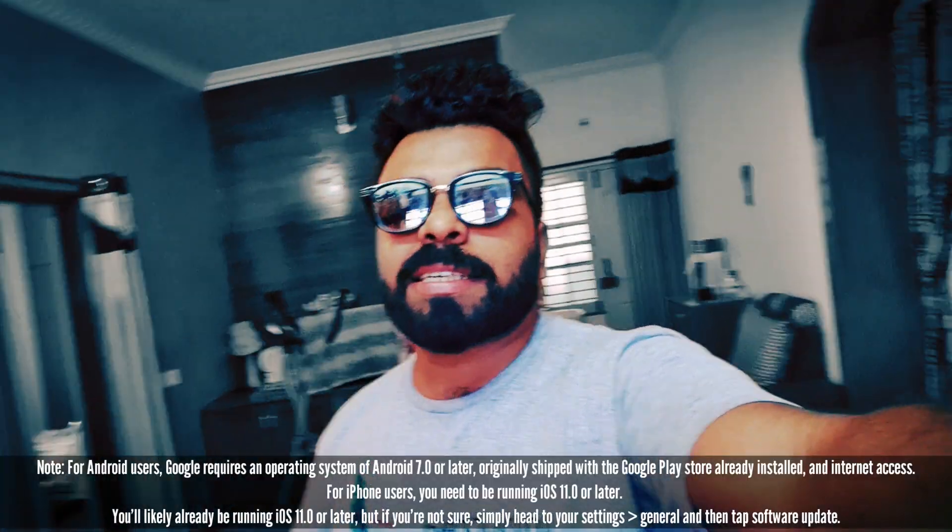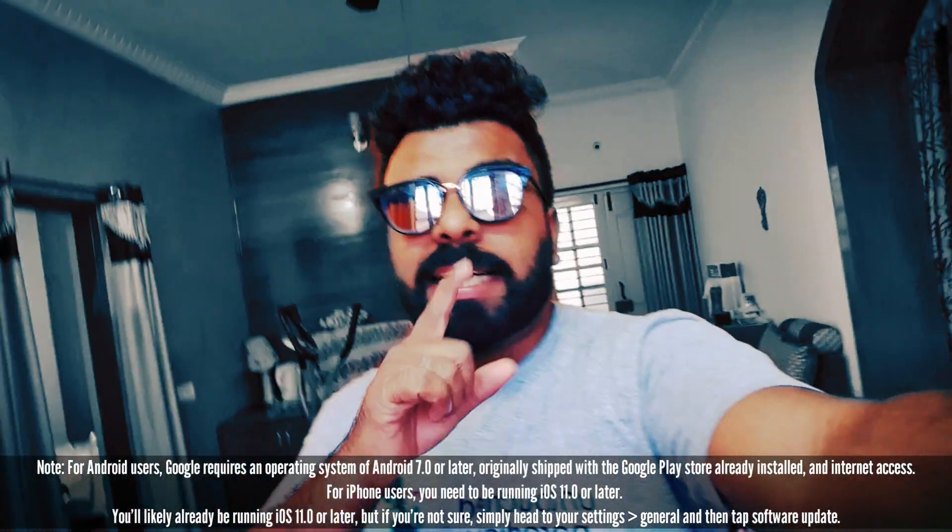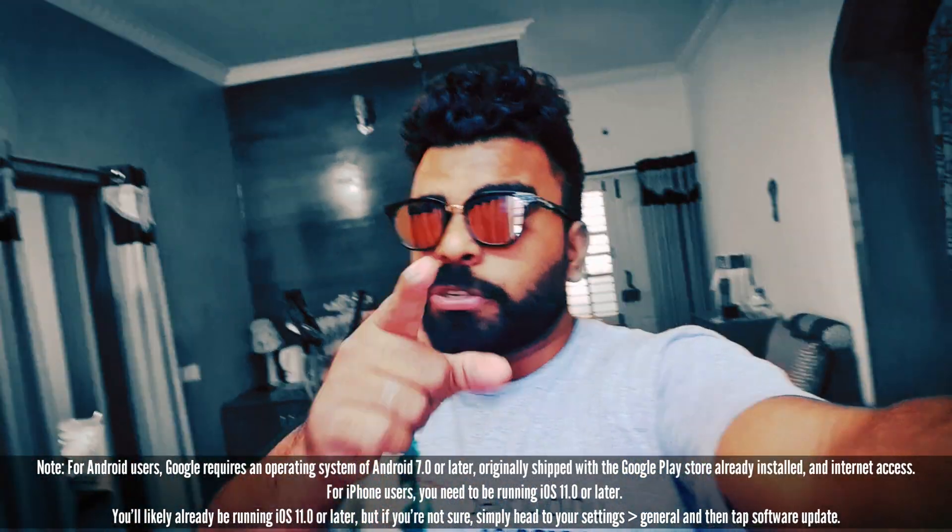Hello guys, this is Ashish Matthew, namaste! Here is a very special video for all you parents out there. I know the kids are getting very bored, and if you want them to get entertained, here's something special you can do for them — especially imagine if they are able to interact with their favorite animals. This is what Google has actually given to us — it is called augmented reality.